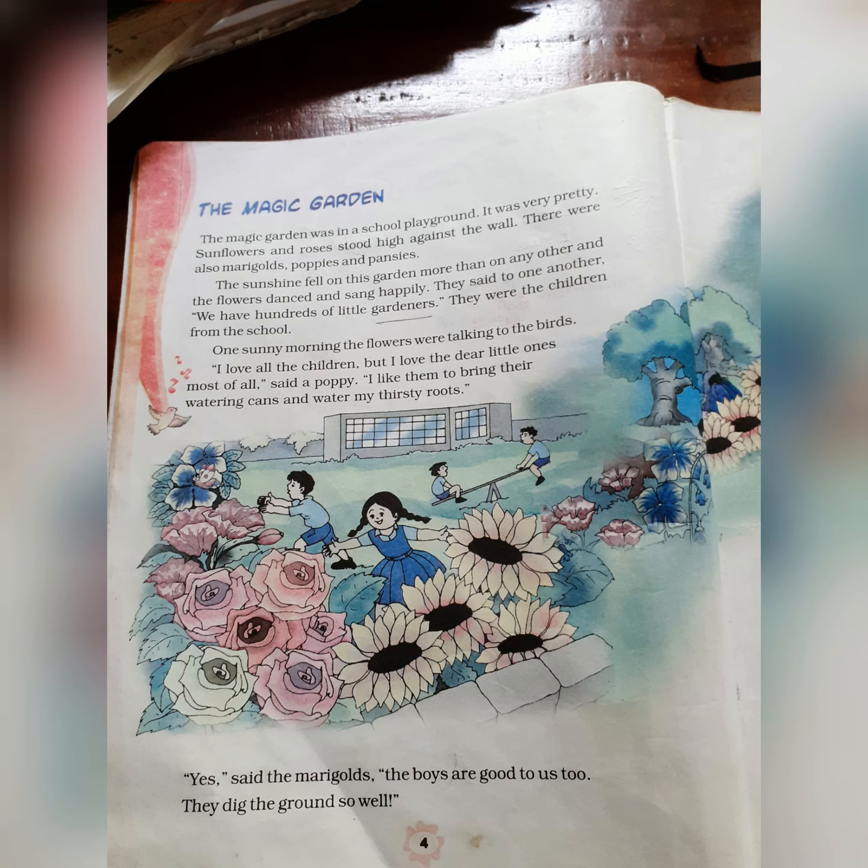Now before I start the lesson, let me ask you some questions. Do you all have a garden beside your house? How do you feel when you look at the garden? Why do you feel happy?